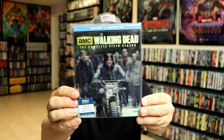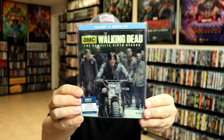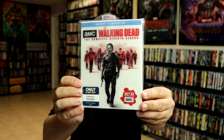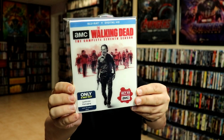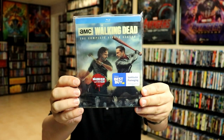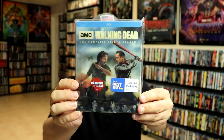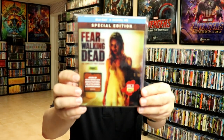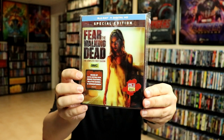The Walking Dead season two, season six, season seven, season eight, and Fear the Walking Dead season one.